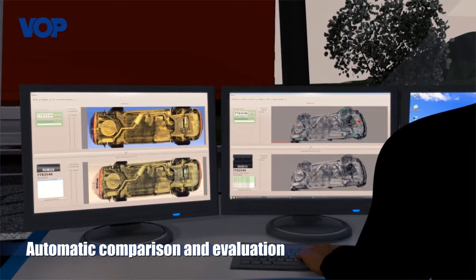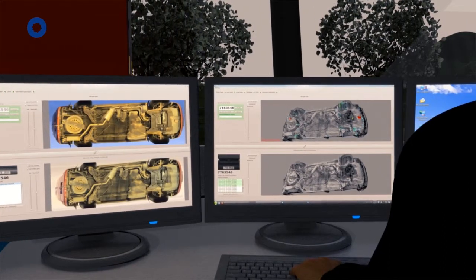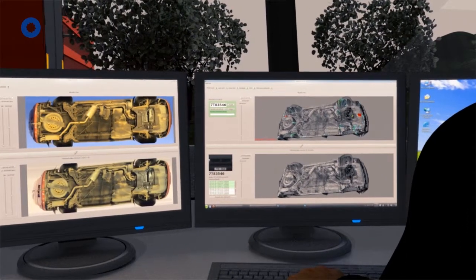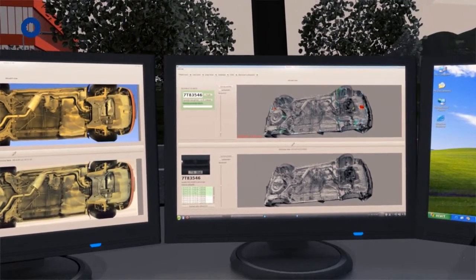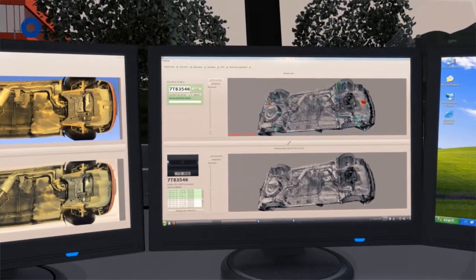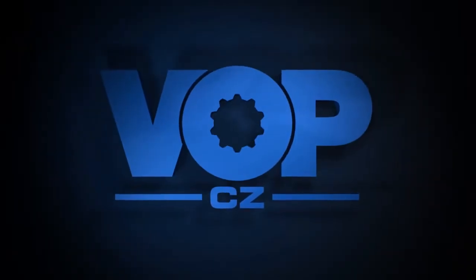The 3D snapshots are shown in the operator's monitor, and any differences are automatically marked. Simultaneously, 2D snapshots of the chassis are shown in the monitor, making it possible for the operators to verify and identify the presence of any possible objects.